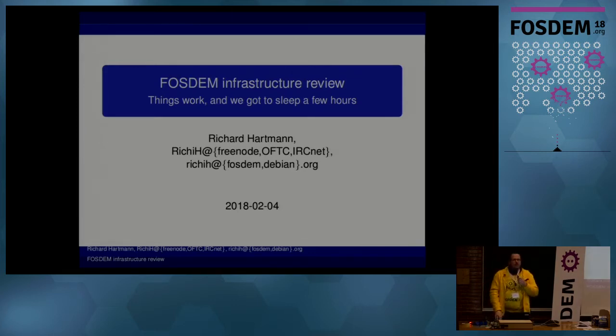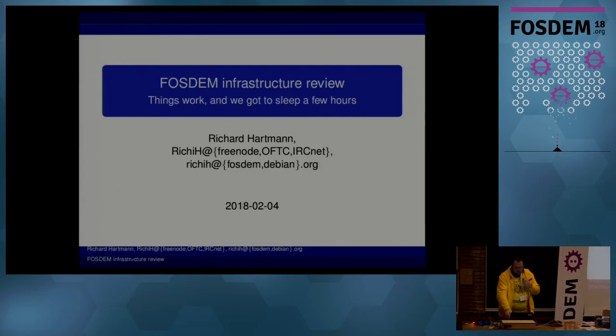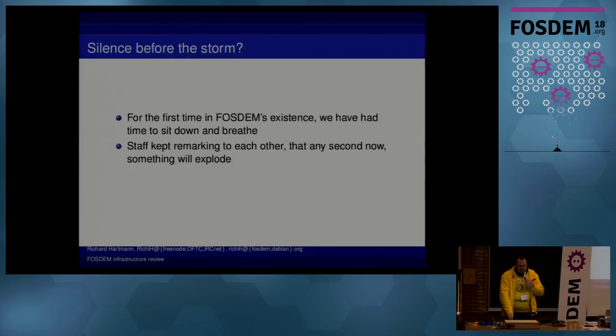Infrastructure review — there is fortunately not too much to talk about, at least not too much different. There's one thing which actually changed for us. This is the first time ever where we actually had time to sit down and reflect and not just firefight. We were really anticipating that something has to break at some point, because surely it couldn't just work — it has to explode at some point.